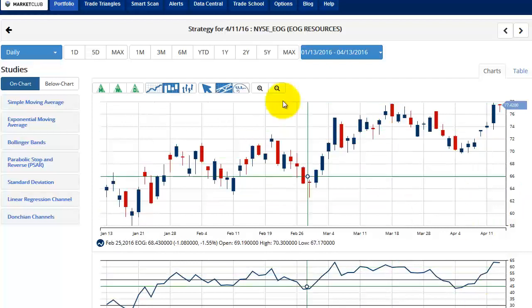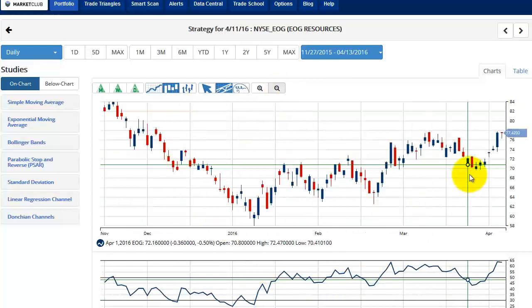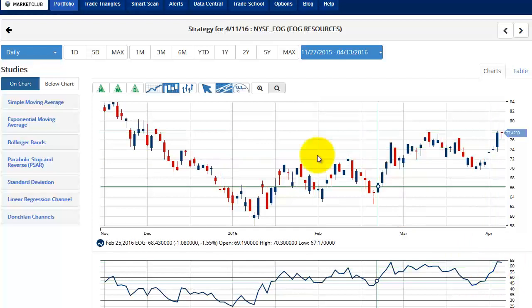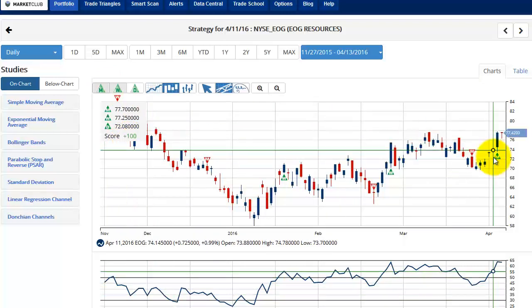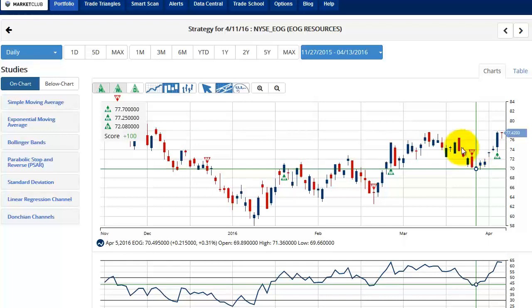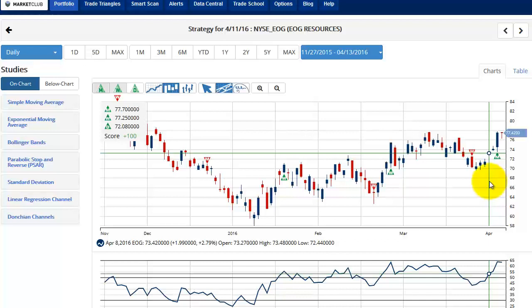If we zoom out a little bit further, you can see it's got a nice base that we've been building here, and I think that's an important element to look at. Certainly a move over the 78 level and a close over there would be very powerful in our opinion. We are a little overbought, but we are over the 50 line. If we put our trade triangles in, you can see they're all positive, all green, plus 100 — strong upward trend. The signal came in yesterday at 77.70; it's 77.42 right now. You can actually buy it lower than the signal. I would say any close over 78 is going to look really, really good for this particular stock.